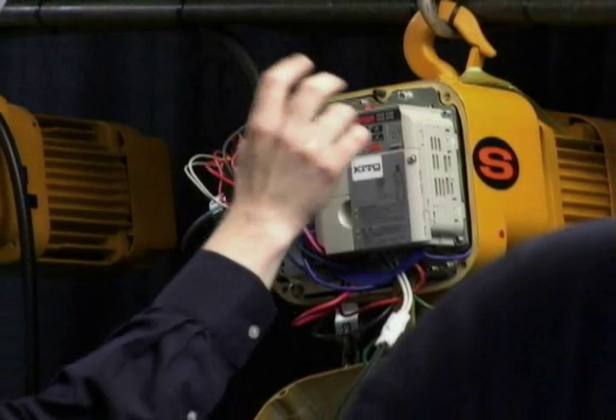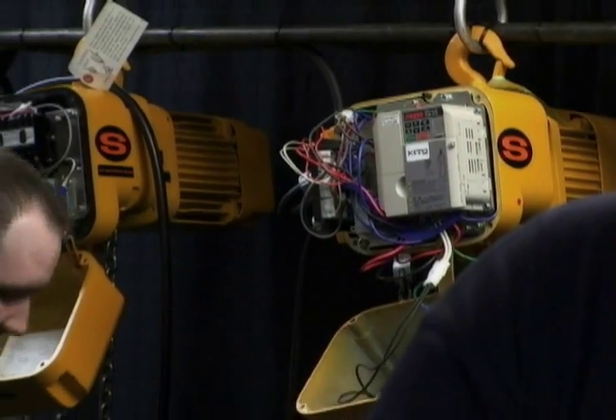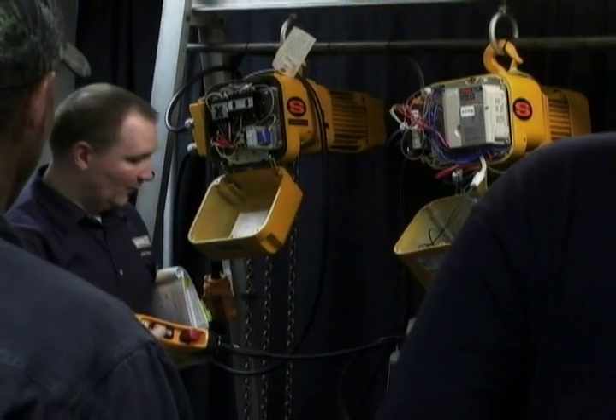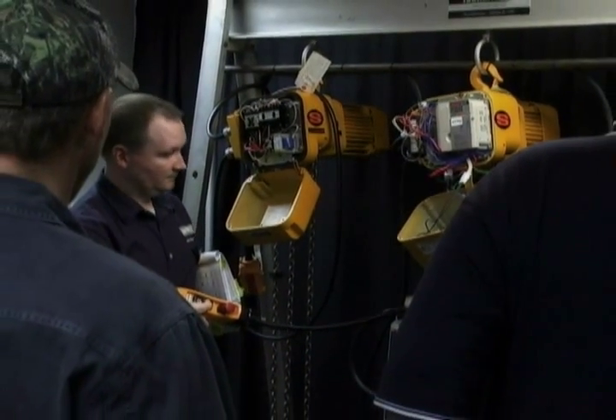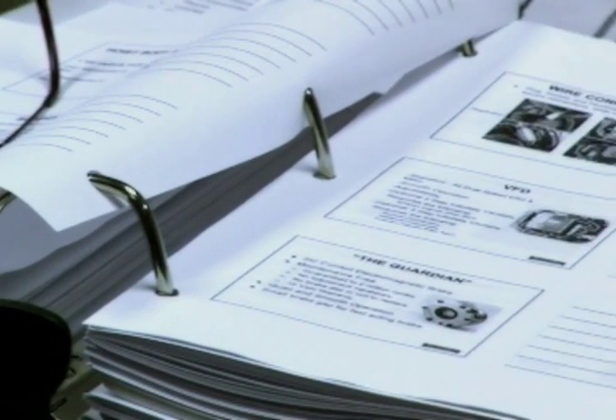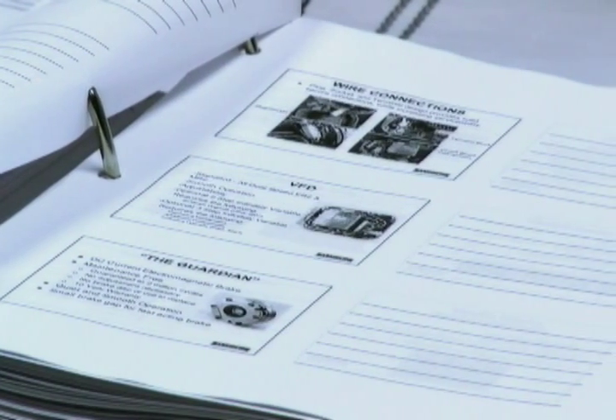In today's ultra-competitive hoist marketplace, customers demand that qualified personnel are available to install and service the lifting equipment in their facilities. Harrington and Keto understand these demands and offer several training solutions to keep your technicians current with the latest techniques for installing and servicing our entire product line. The most comprehensive training option is our full product repair school.